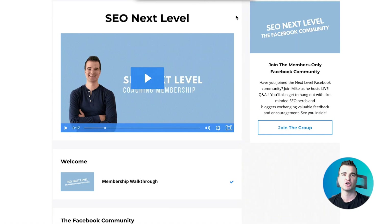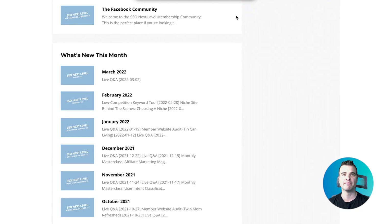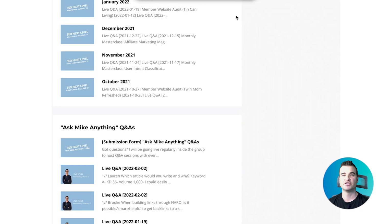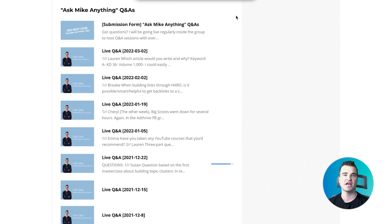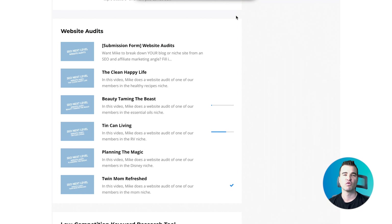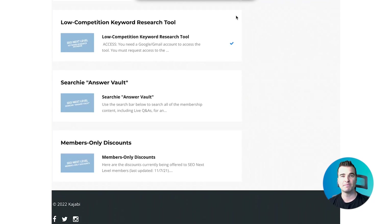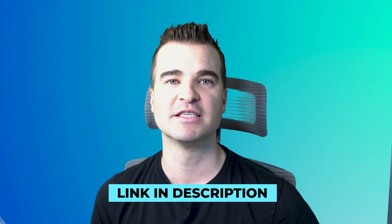The doors open up on March 21st — I'll leave a link in the description below. This is a blogging membership that features weekly training on SEO, live Q&As, an SEO coach in a Facebook group, member audits of actual members' websites, a free keyword research tool available to members, and behind-the-scenes videos of my new niche site. If you're interested, I'm going to leave a link to the waitlist below this video.